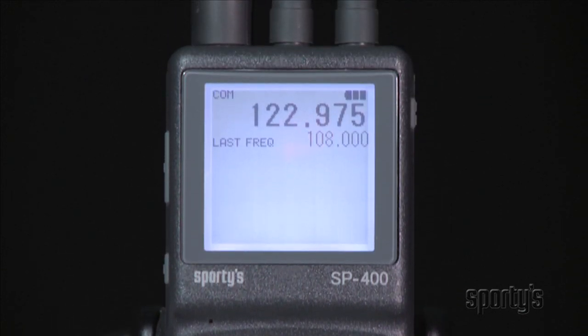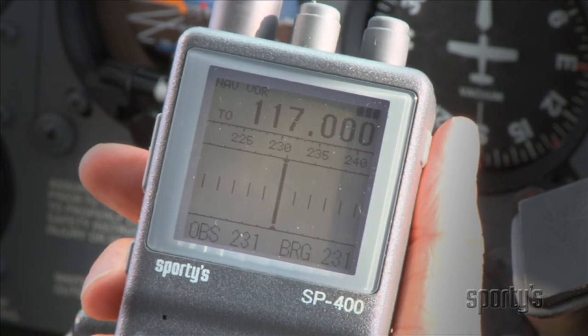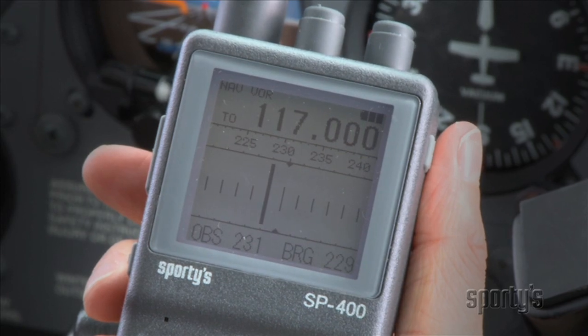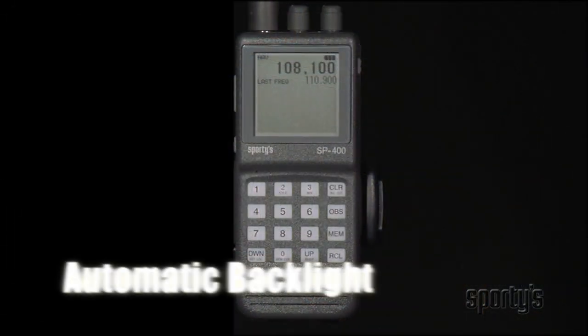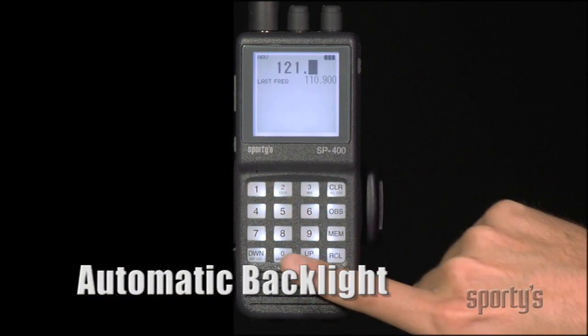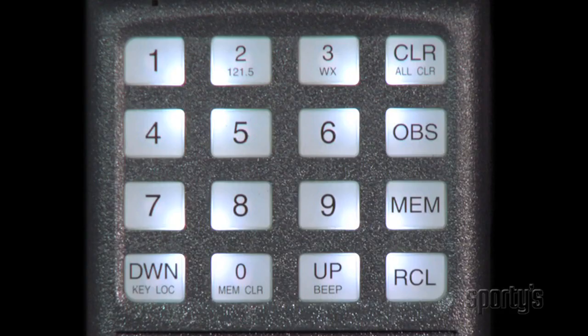The first thing you'll notice is its oversized backlit screen — it's more than twice as large as most other handheld radio screens. The high-resolution display is viewable from almost any angle, and the automatic backlight function makes it easy to read even in changing light conditions. It's perfect for older eyes.